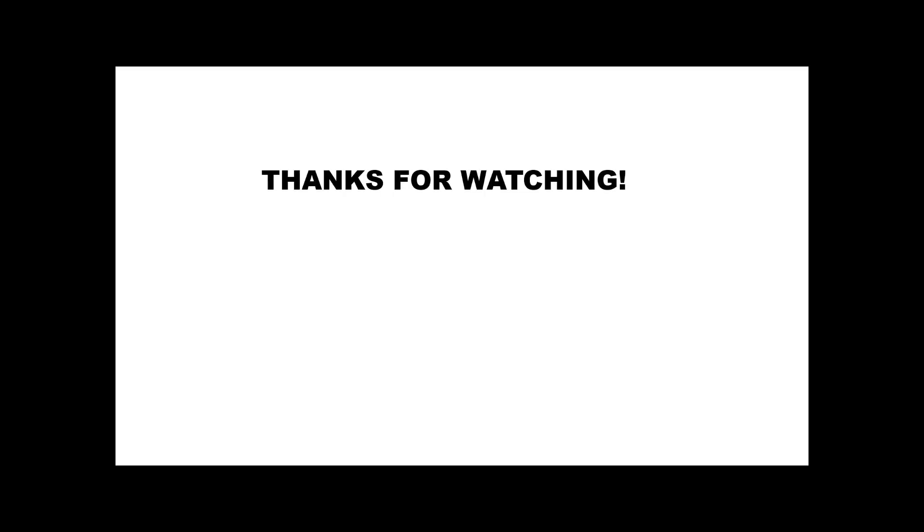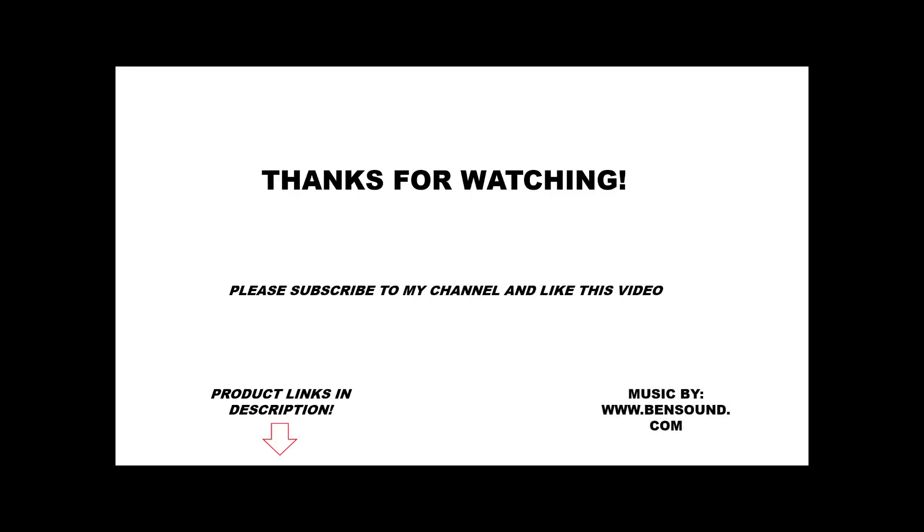I highly recommend this brand for glutamine — I guarantee you will not be disappointed. Thanks for watching. Check out the product link below to get yours from Amazon.